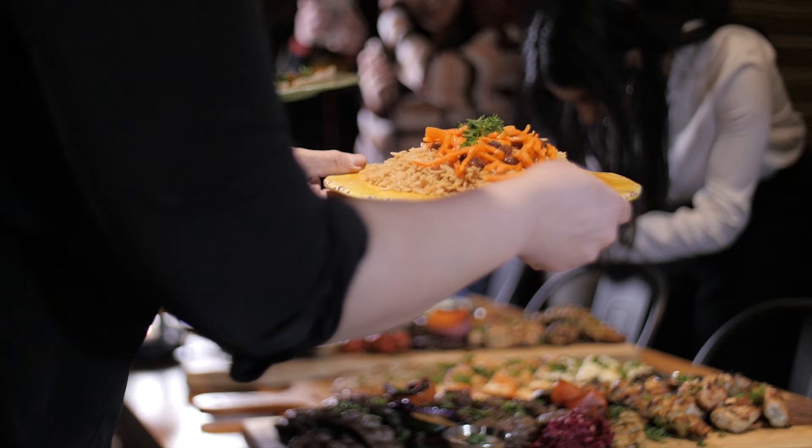Kabli is like representing our rice basically. We have one Kabli rice and the other is a simple rice.